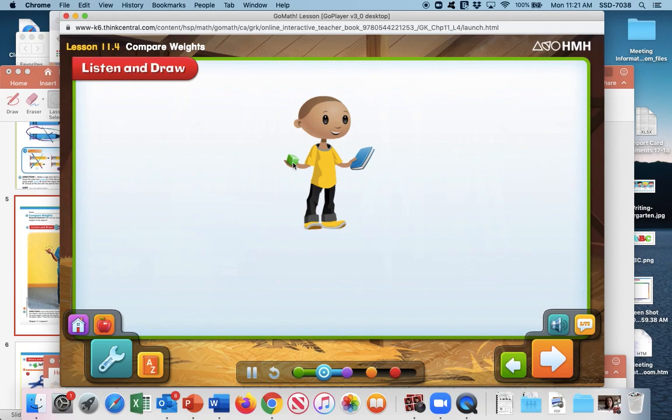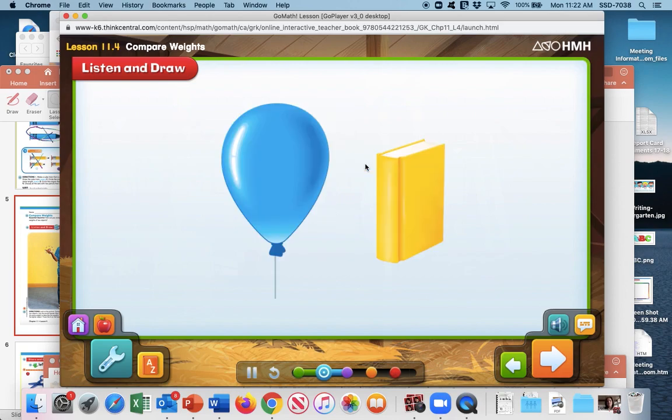The book is heavier than the block — it weighs more. The book is bigger than the block. Can you think of an object that's bigger than the book but lighter? A balloon and a beach ball are both bigger than the book but lighter. The size of an object doesn't really tell you about its weight — you might have a big object that feels light or a small object that feels heavy.